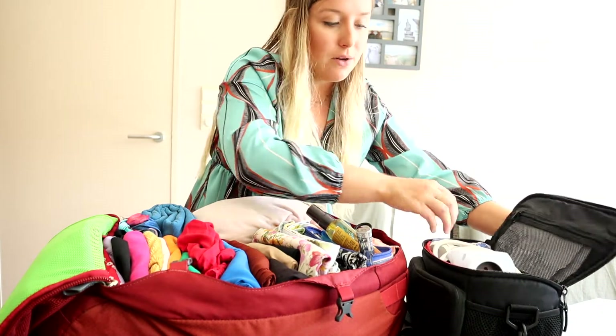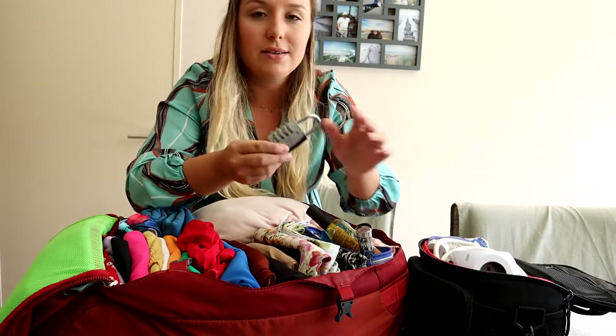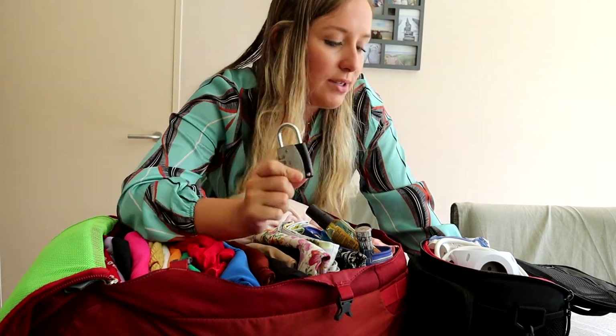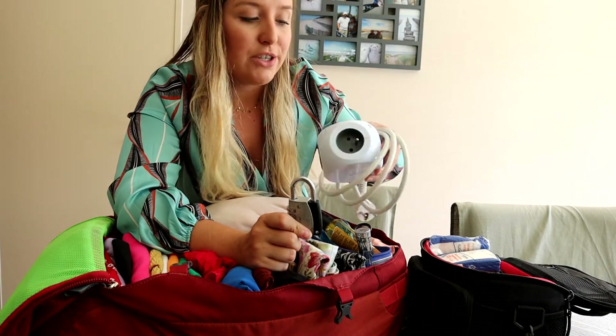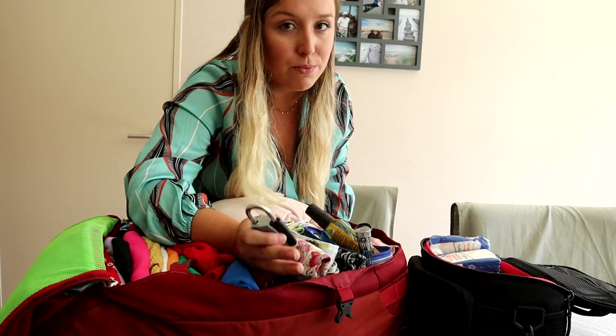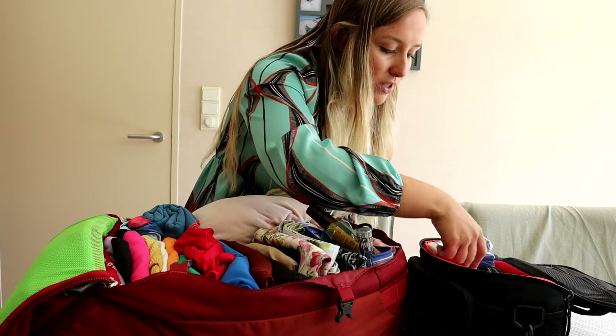Do you want to see inside of this bag? Oh, I almost forgot — two very important things. A lock: you will need a lock to put on the lockers in the hostels. And I love this thing — it makes sure that you can charge multiple things at the same time and it doesn't take up too much space in your bag. And then I have some more camera stuff in here.